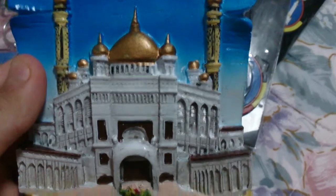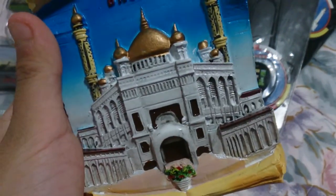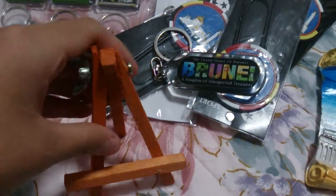Then I got this painting thing which was sold in the shop. I just got it because I thought it looks very nice. It's like made of ceramic because it's very heavy, and it just came with this little stand.